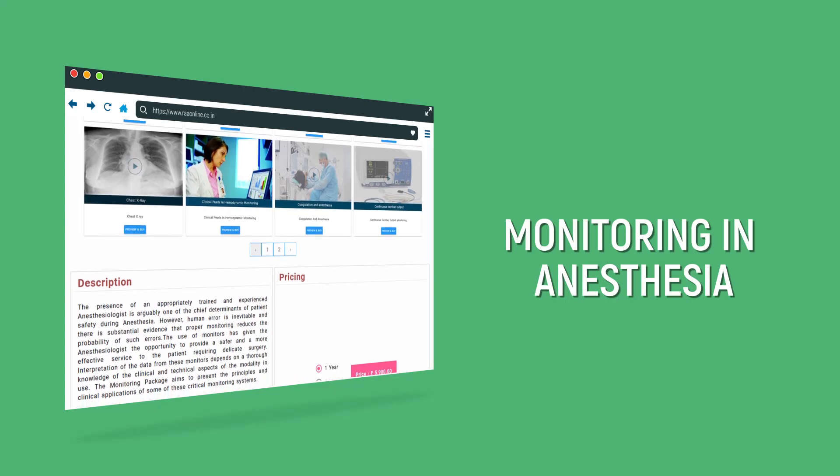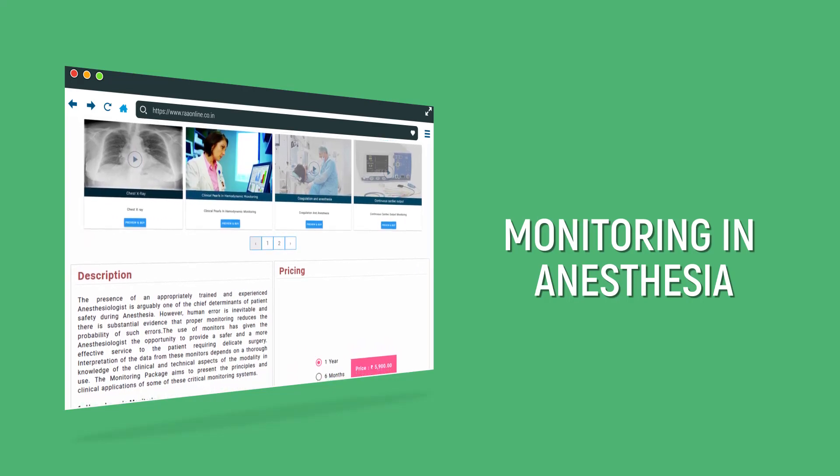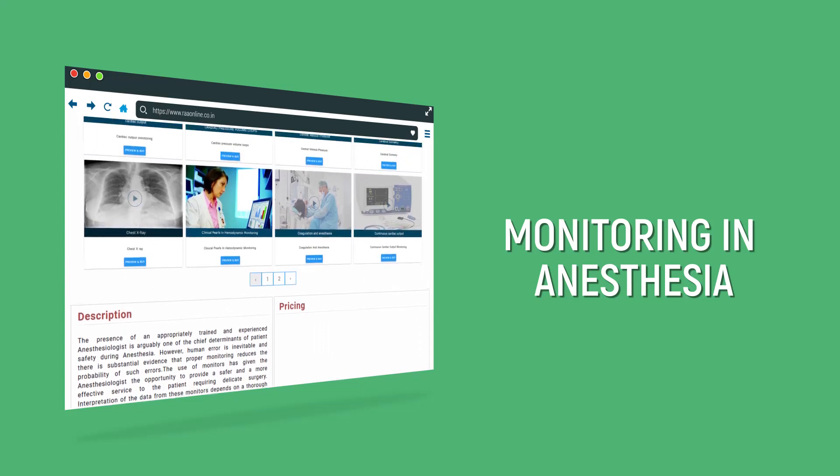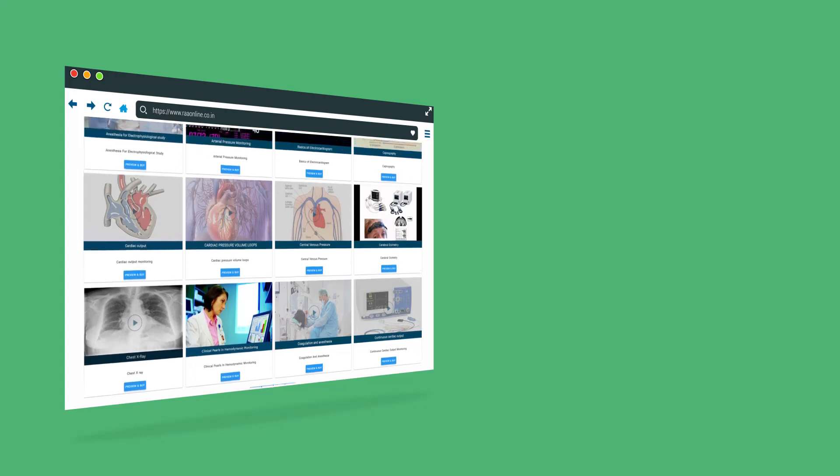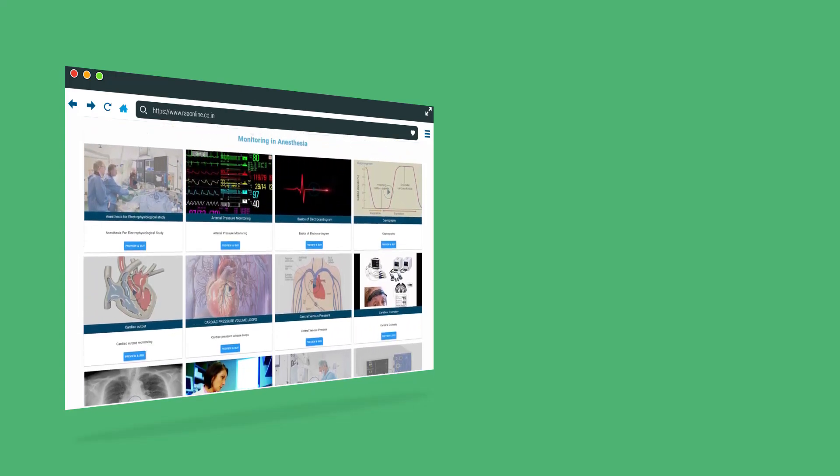Interpretation of the data from these monitors depends on a thorough knowledge of the clinical and technical aspects of the modality in use. The monitoring package aims to present the principles and clinical applications of some of these critical monitoring systems.